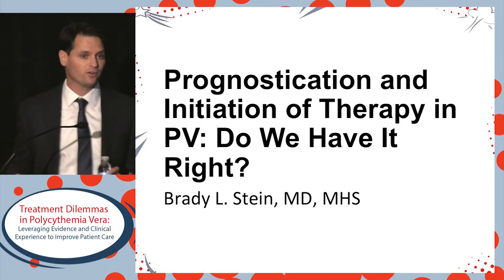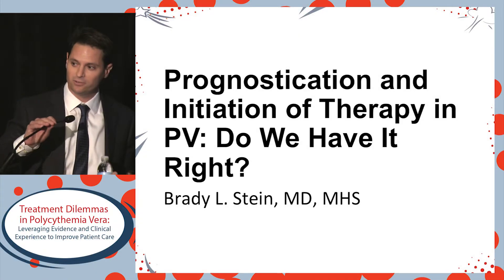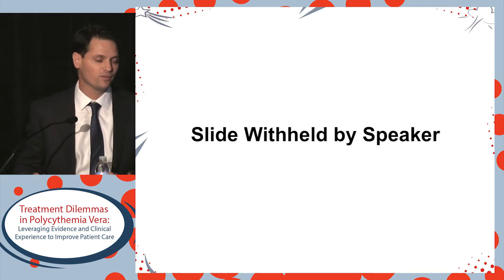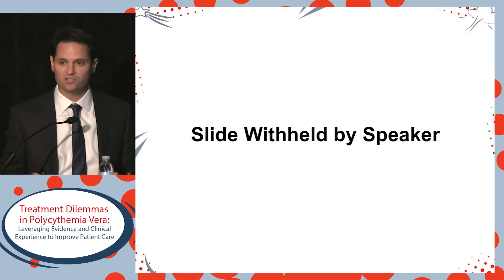Thank you very much for the introduction and the opportunity to discuss this topic together. I'll start first with the diagnostic criteria. These have changed, and I think most of the audience is familiar with this.